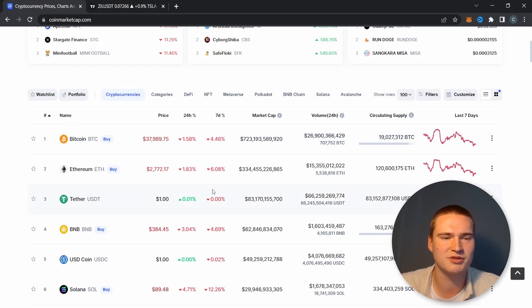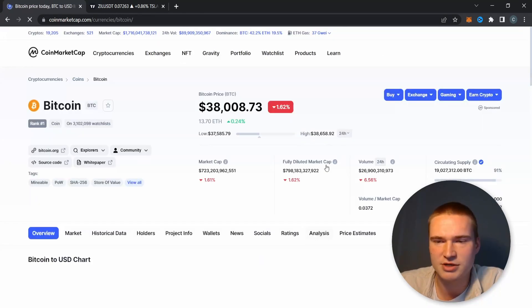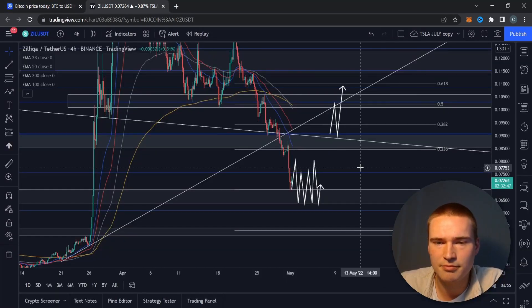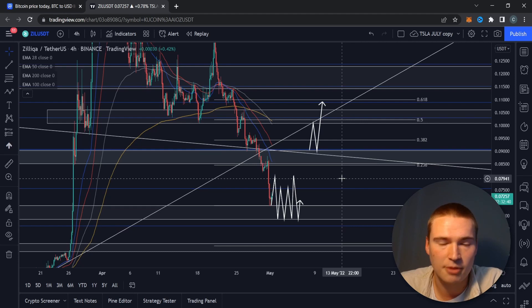That would probably go hand in hand with the market becoming more bullish and Bitcoin going up to around 43,000 to 44,000. That isn't the case right now, and when Bitcoin is this low it seems quite far away — but it's definitely possible within the next month. For the short term, a consolidation scenario remains the most likely option.